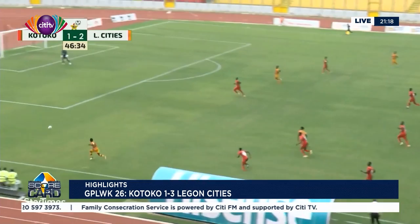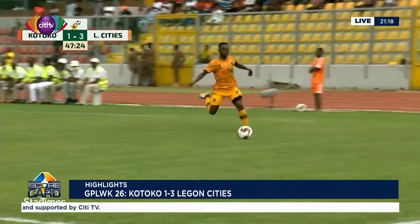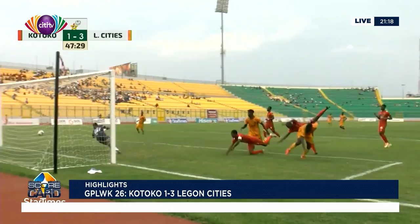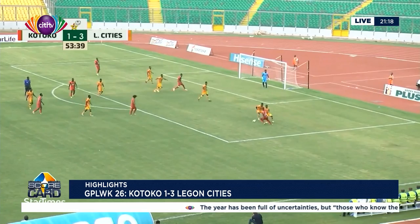We're back here at the Baba Yara Stadium, and Legon Cities are playing so well against Kotoko. Atukwui has been let loose once again, sends in a decent cross, the header is on, and Legon Cities restore. Sinfo with a brilliant pass and Atukwui with that wonderful delivery — two Legon City players were waiting for that cross. Hans Kofi got at the end of it, and bang — at the back of the net. The goalkeeper had no chance at all.